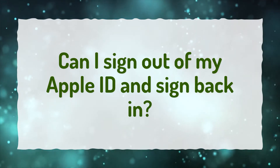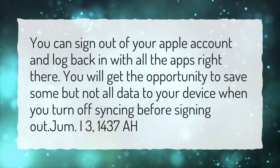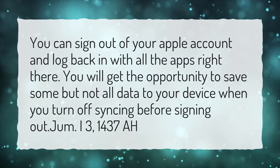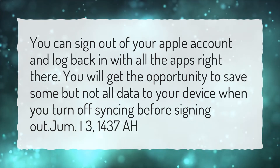Can I sign out of my Apple ID and sign back in? You can sign out of your Apple account and log back in with all the apps right there. You will get the opportunity to save some, but not all, data to your device when you turn off syncing before signing out.